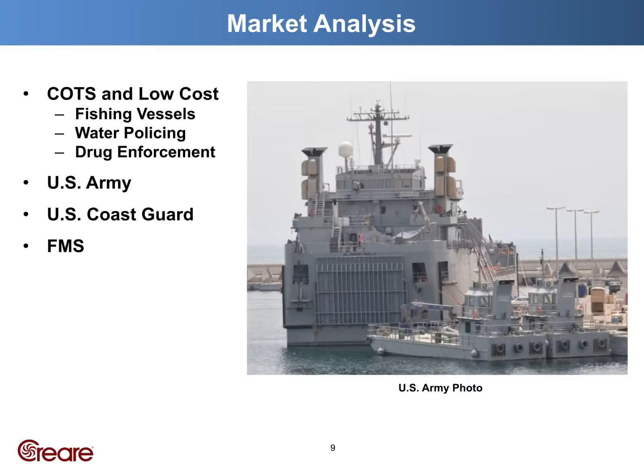While we are targeting the Navy's lighter system, we believe there are opportunities for expanding to other platforms, such as fishing vessels, water policing, or drug enforcement. If you know of other vessels that could benefit from an objective assessment of sea conditions, please reach out to me.